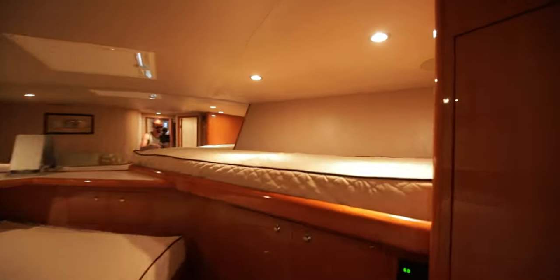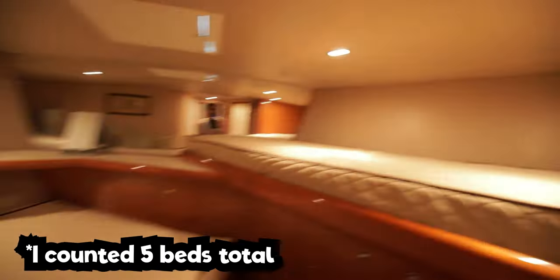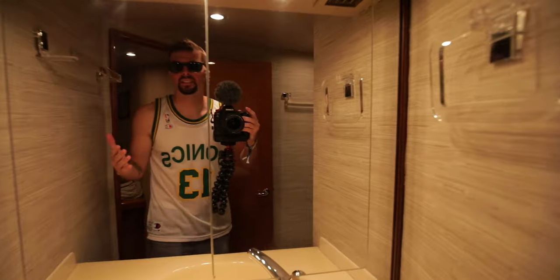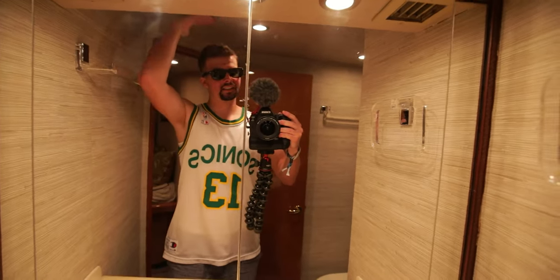We got a bed there, decently sized bed, AC cranking. We got the other bathroom — again, can stand all the way, don't have to duck. Shower, john. Just to give you an idea of how much headroom I've got — I can still get my hand all the way up there. That's just where you're staying.